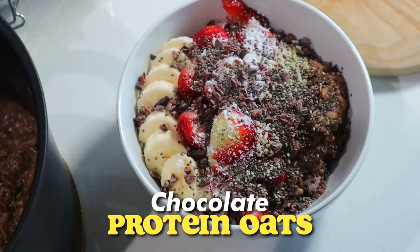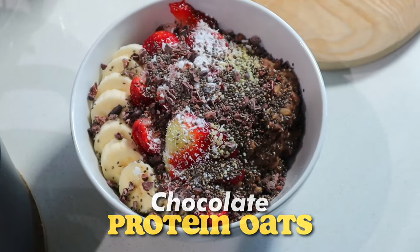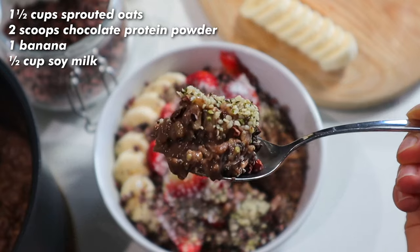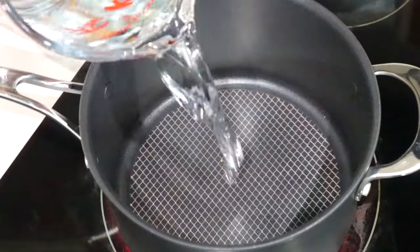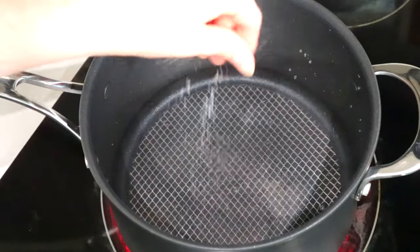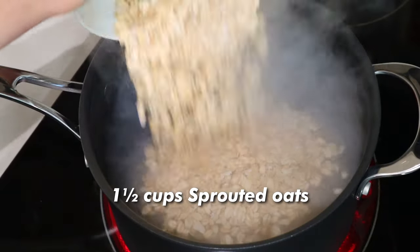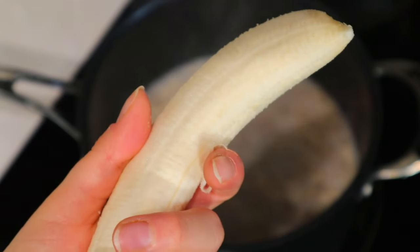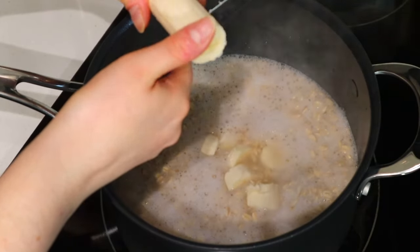Let's get into this totally yummy breakfast. We're making super chocolatey, super filling chocolate protein oats — one of my favorite breakfast recipes of all time. We're going to add some water to a pot with a little pinch of salt and bring some sprouted gluten-free rolled oats up to a boil. You don't have to use sprouted, but they're my favorite because they're higher in protein.